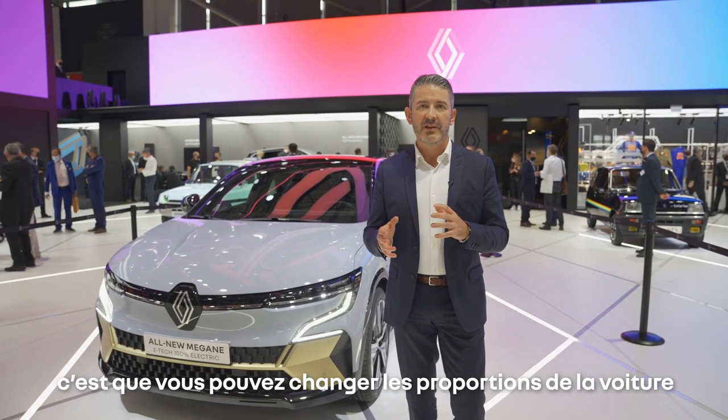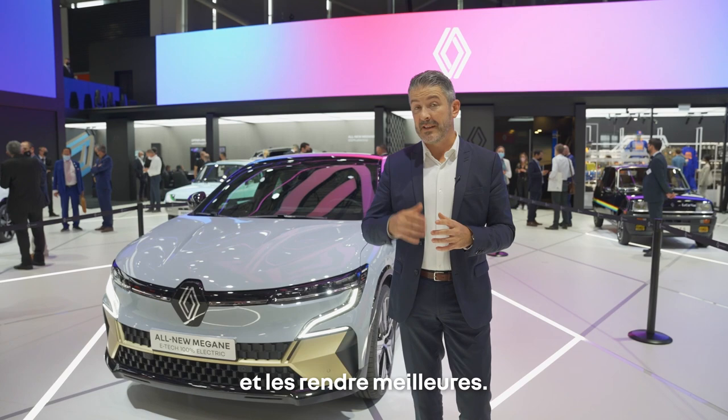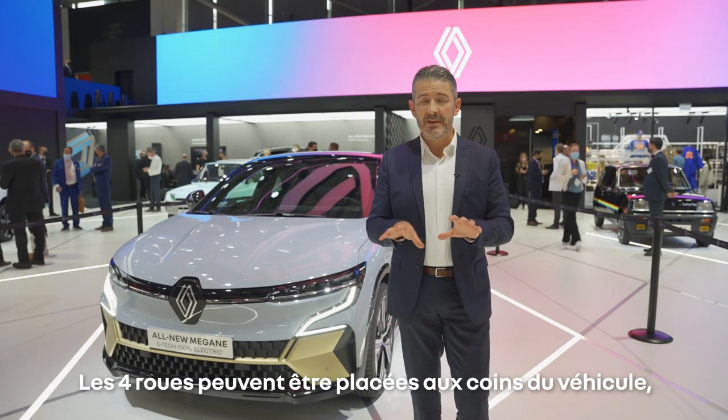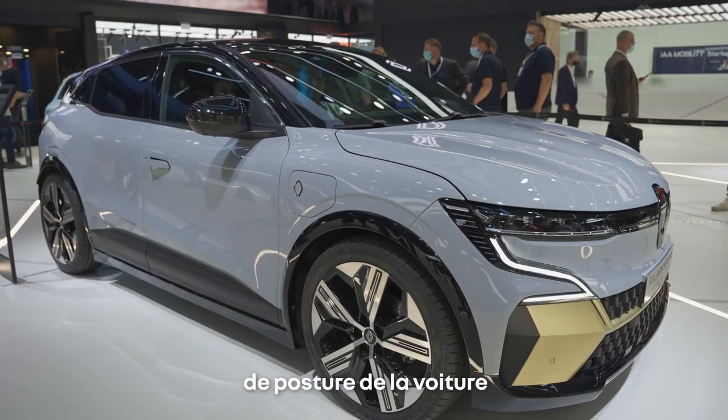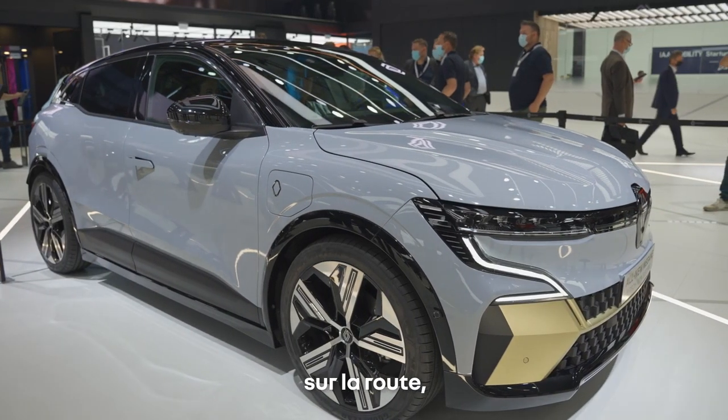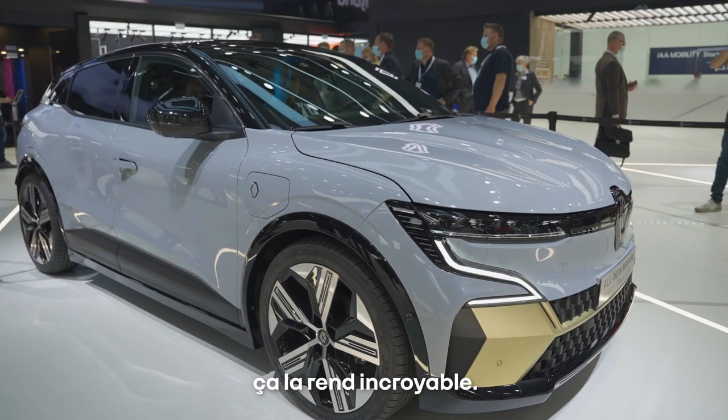What's really interesting about a fully dedicated electric platform is that you can change the proportions of the cars and make them better. All four wheels can move in the corners, so in terms of proportions and stance of the car on the road, it looks really amazing.